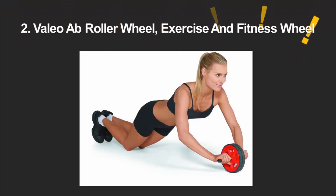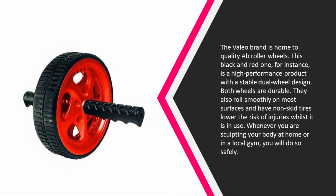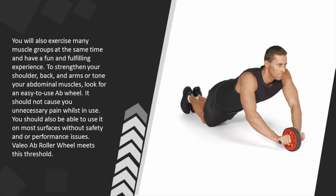At number two, the Valeo brand is home to quality ab roller wheels. This black and red model is a high-performance product with a stable dual-wheel design. Both wheels are durable, roll smoothly on most surfaces, and have non-skid tires that lower the risk of injuries whilst in use.